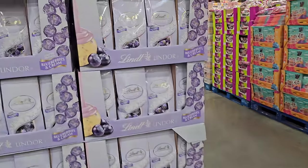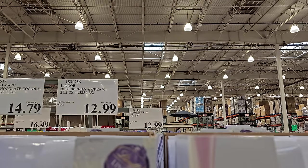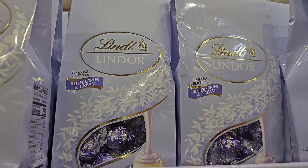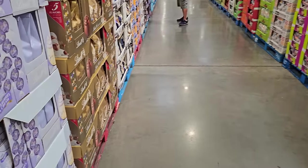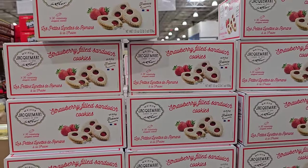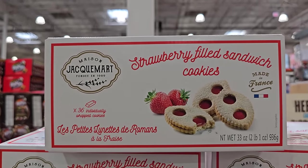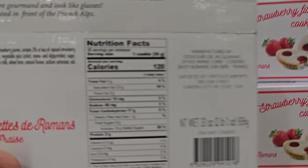A new one — blueberries and cream! I've only tried chocolate. They're $12.99. Kind of reminds me of that one commercial where the guy keeps saying blueberries and cream. And $10.99 we have strawberry filled sandwich cookies made in France.